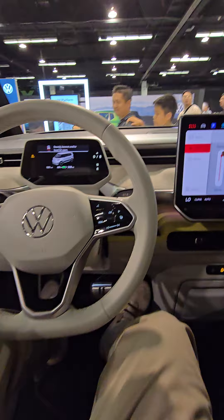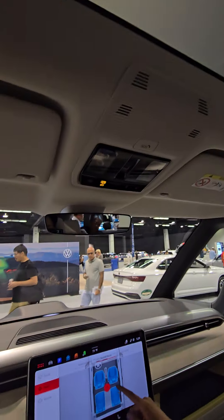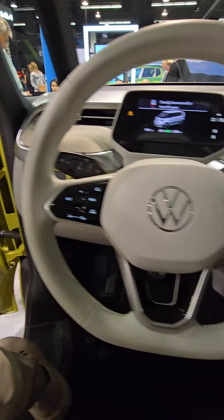Wow. Smaller steering wheel. It's a good amount of headroom. I think it's a seat heater or something. Huh? I don't know where we see you.